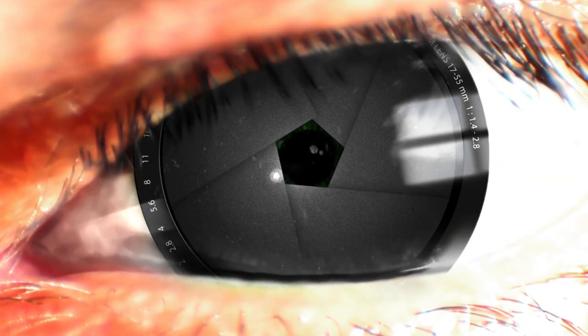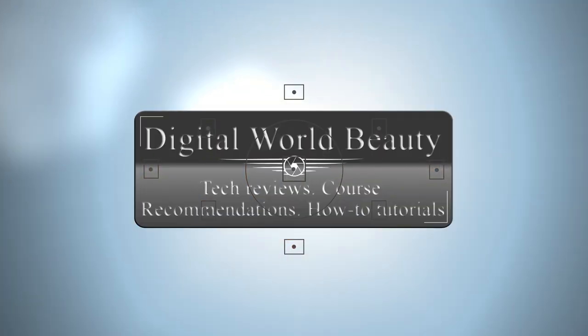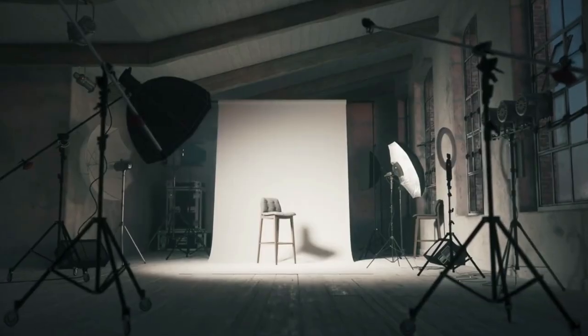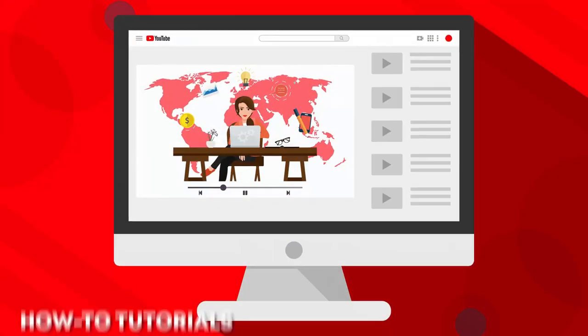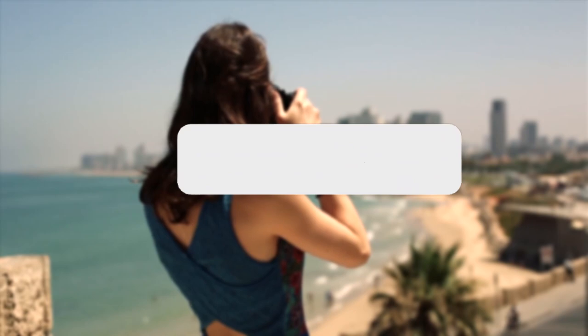Hey photo enthusiasts! Kyle here with Digital World Beauty, bringing you the best tips and tools for becoming a better photographer. On this channel, I share tech gear reviews, course recommendations, and how-to tutorials, so if you're new here, consider subscribing.